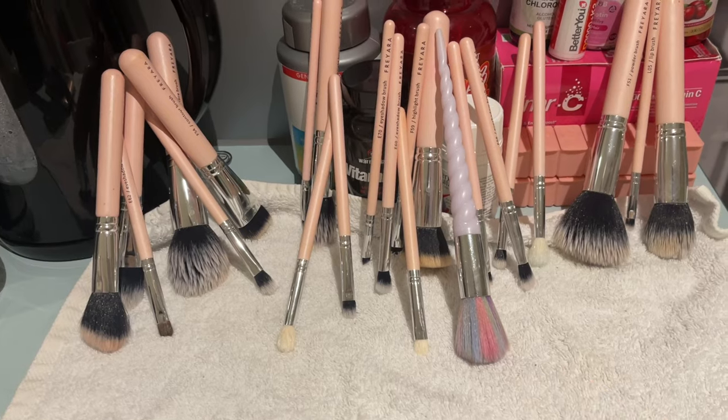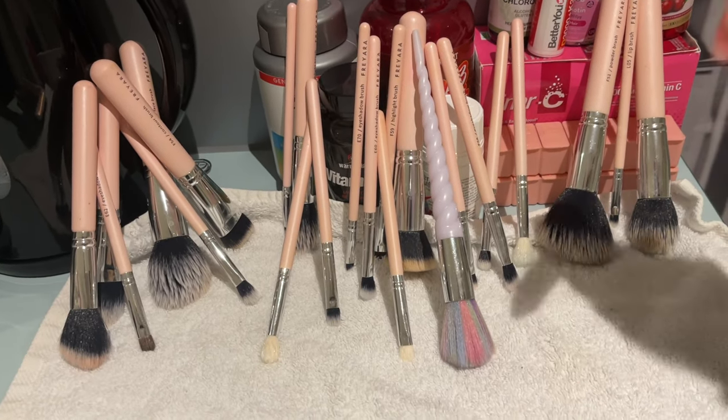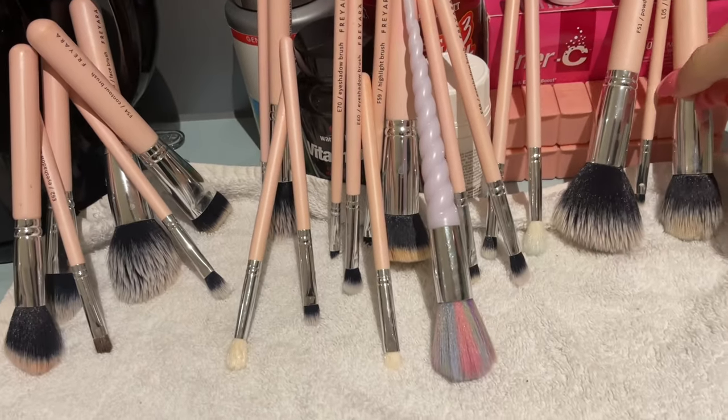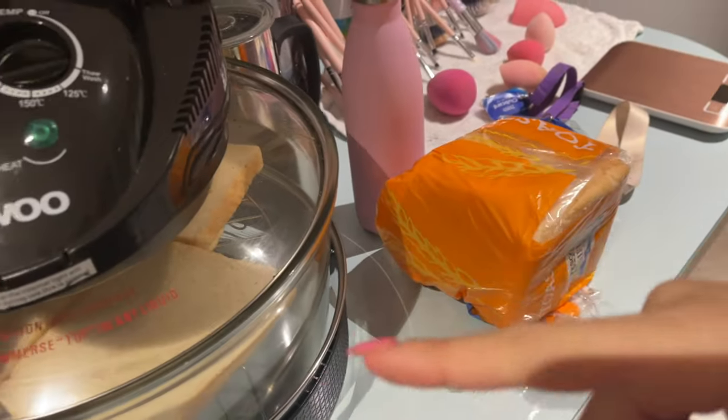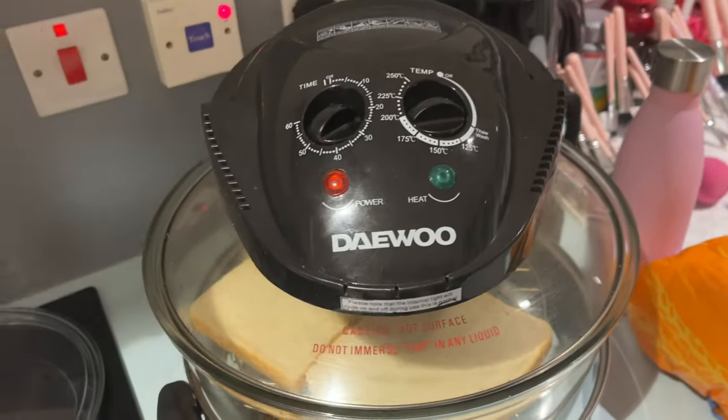This is how I display my brushes to dry — I prop them up so the water falls down and they dry faster. Meanwhile we're boiling eggs and toasting bread for the sandwiches. Andreas is making a triple-decker one for himself.